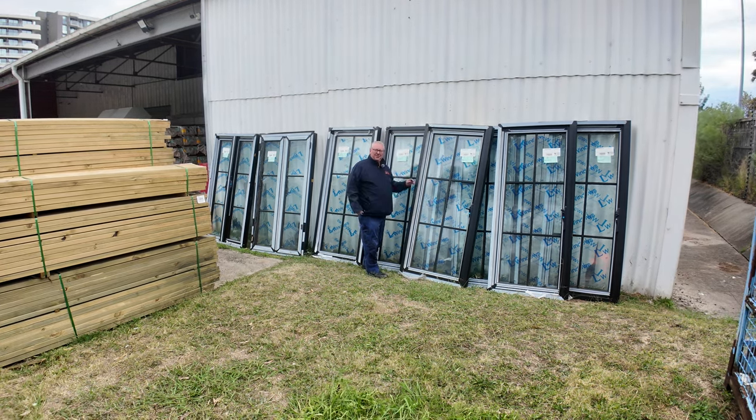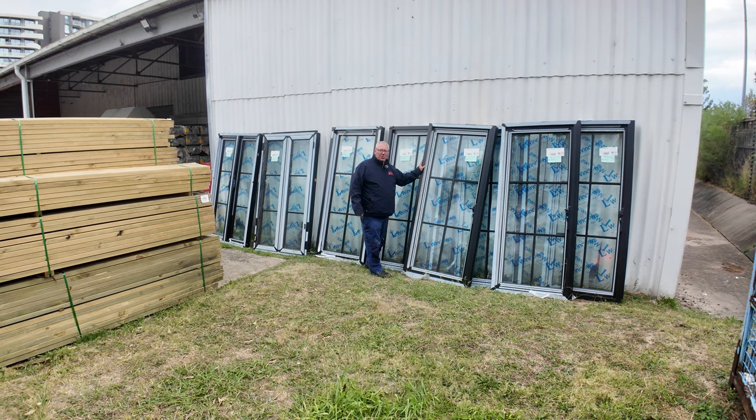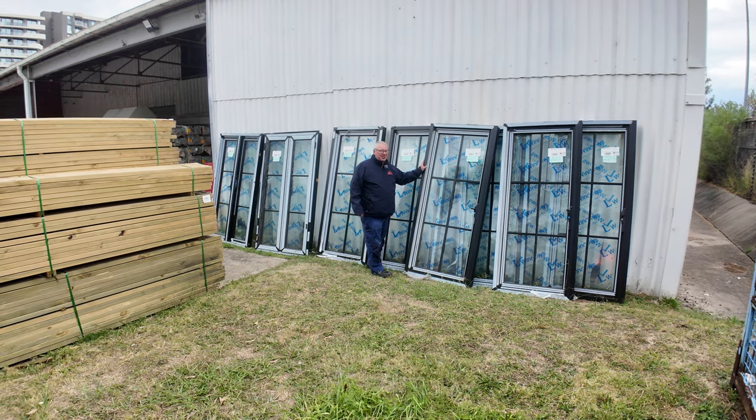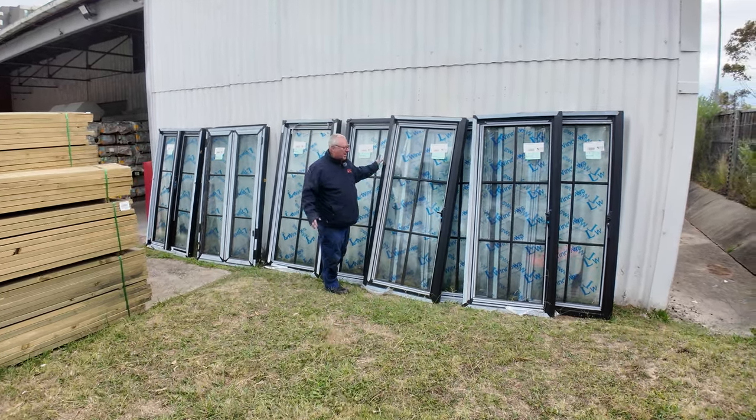Michael Ruffells here once again for Tuesday afternoon Timber Auction Preview, Wednesday the 20th of March 2024 at 10am. Well, once again guys, another great selection of items for you this week. Let's go for a walk and check it all out.